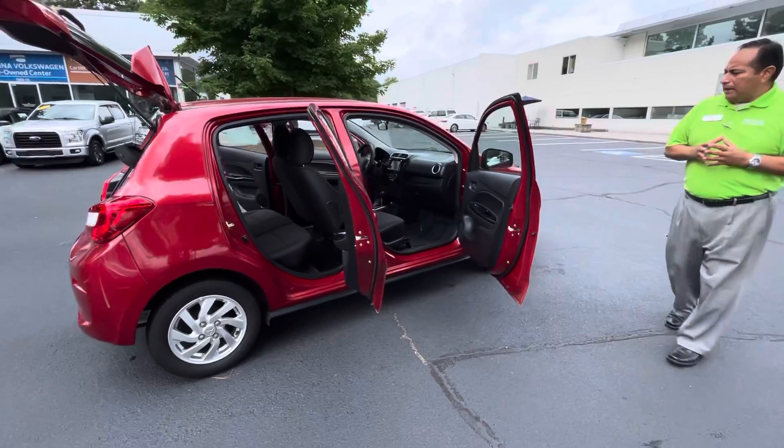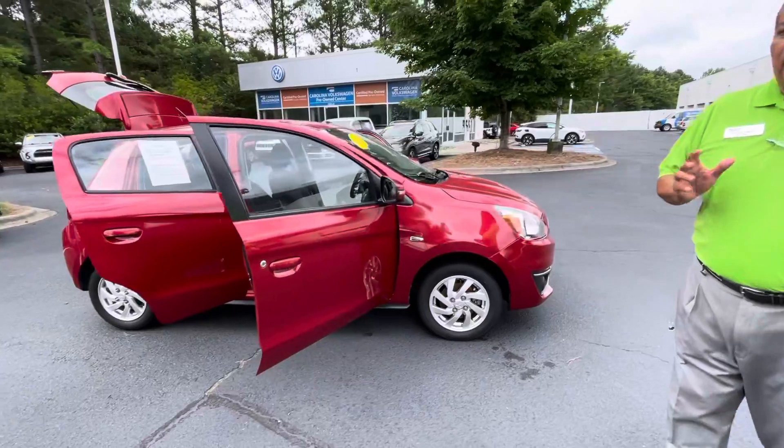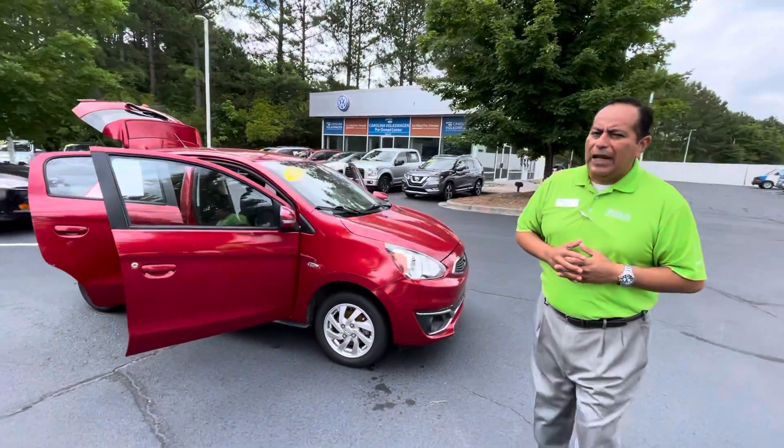So again, it's a really nice reddish color, well kept. Whoever had it before did a pretty good job keeping this vehicle in shape.